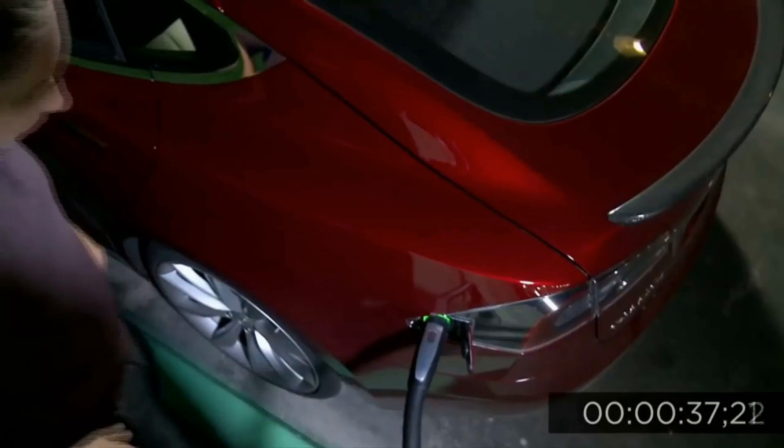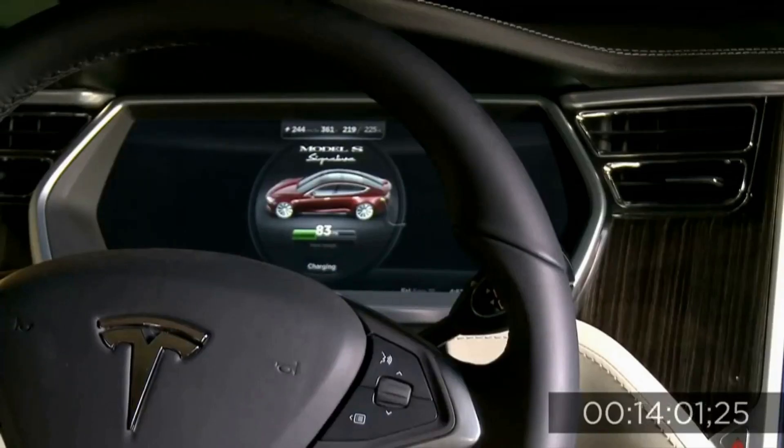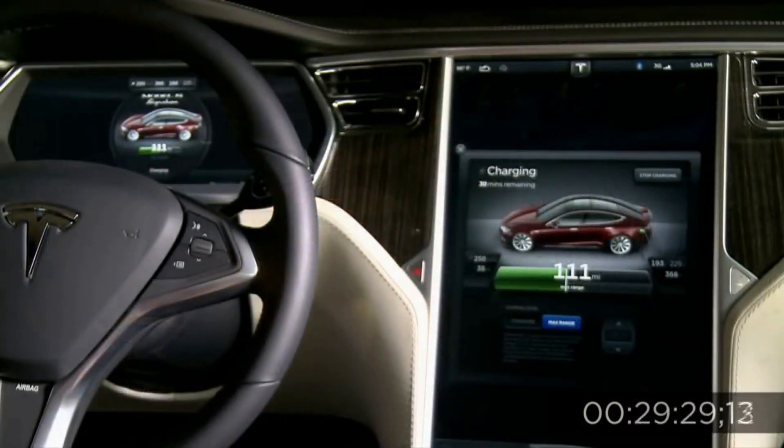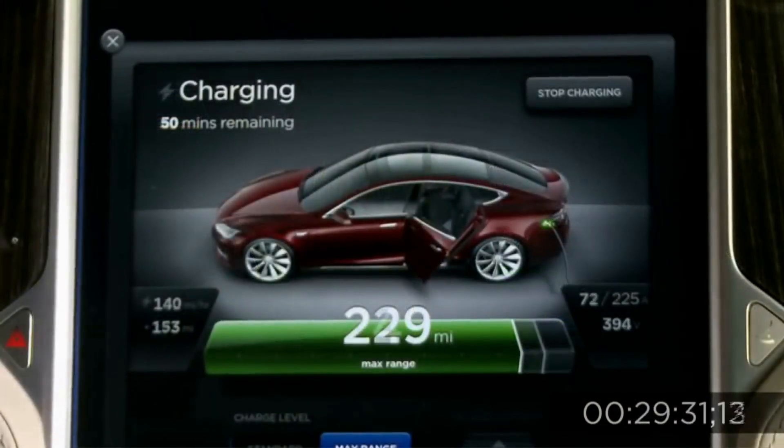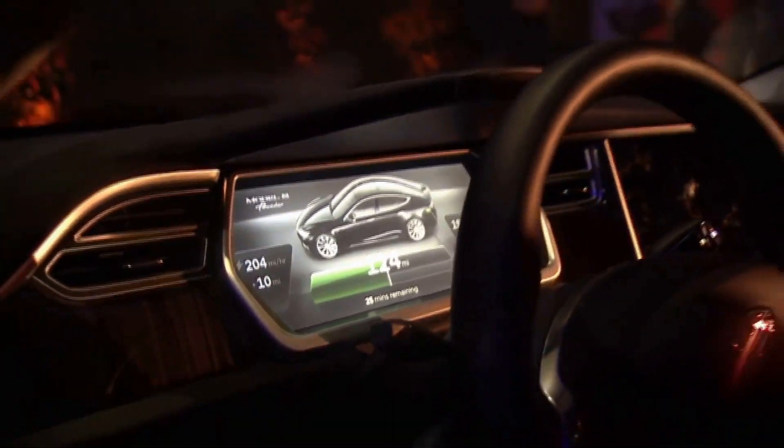A new battery for a Tesla, or any other EV, is quite expensive — it is the most expensive part of electric vehicles, after all. However, with real-world evidence indicating that Tesla battery packs perform extraordinarily well over time, and with many Teslas still covered by their original battery guarantee, your search for a used Tesla doesn't have to be a nerve-wracking one.